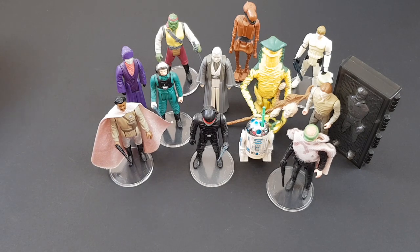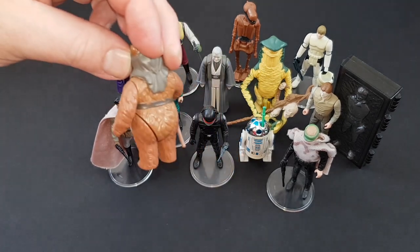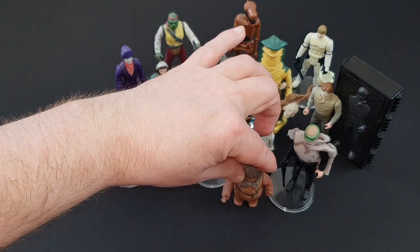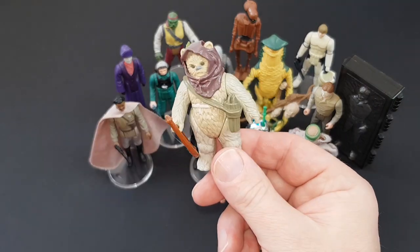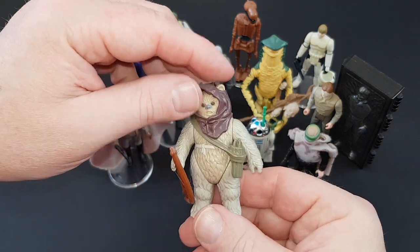Then we've got a couple of Ewoks — we've got Romba. You know my feeling about the Ewoks; they are what they are. But these last little bits — Romba's hat, his cane and that — these can be really scarce little items to find, and extremely annoying for collectors trying to finish their runs. This is Lumat. Lumat's got a very particular bow which is also super rare, so you might have an issue with these.